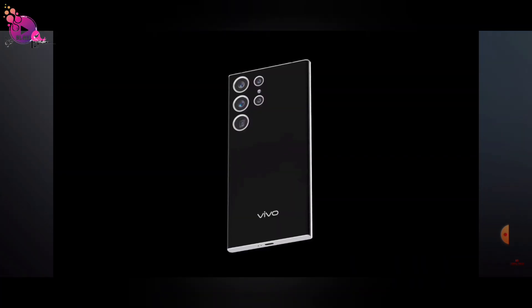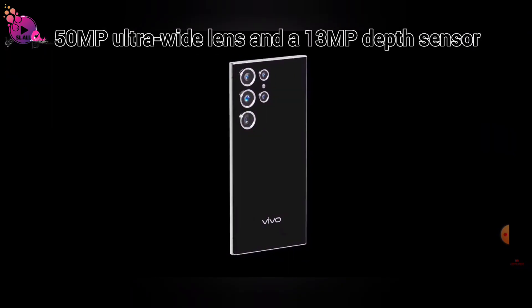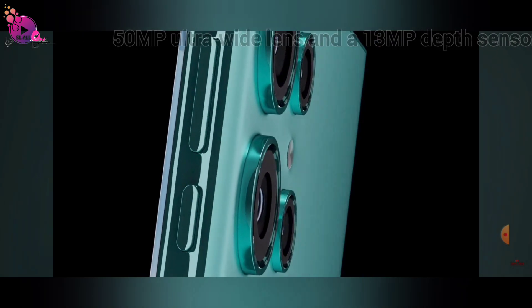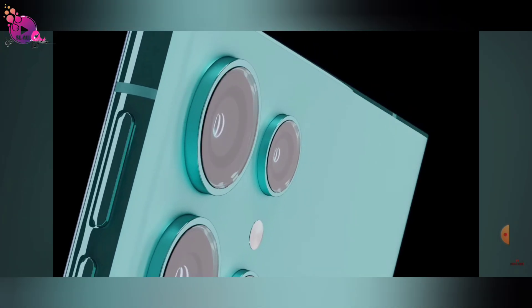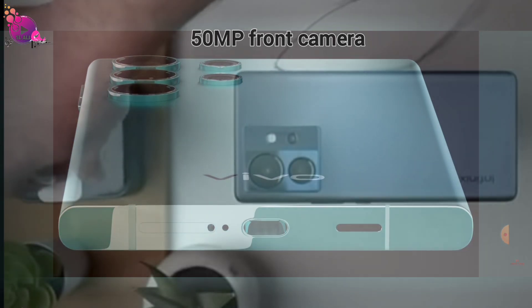And with a versatile camera setup including a 50-megapixel ultra-wide lens and a 13-megapixel depth sensor, your creativity knows no bounds. Love selfies? The 50-megapixel front camera ensures you always look your best.